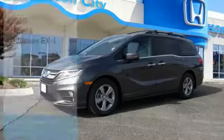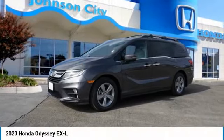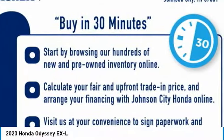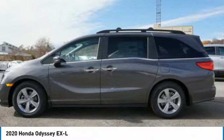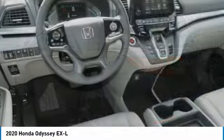Johnson City. Stop by and take a look at the 2020 Odyssey. The Honda Odyssey is a showcase of distinguished style, captivating technology, and advanced safety features — a must for all families. Here are some of this vehicle's great options.